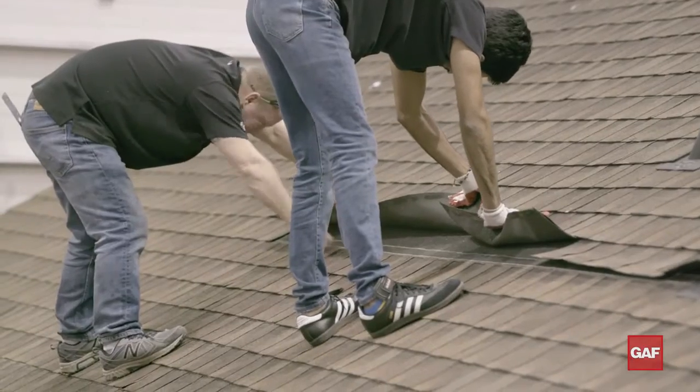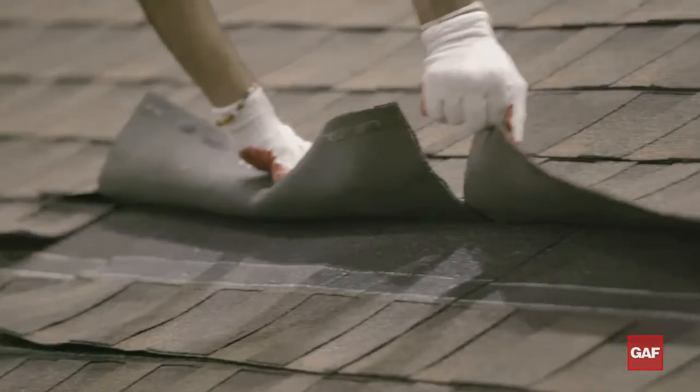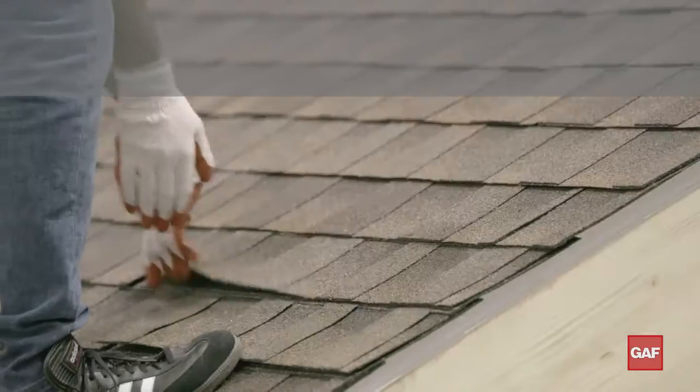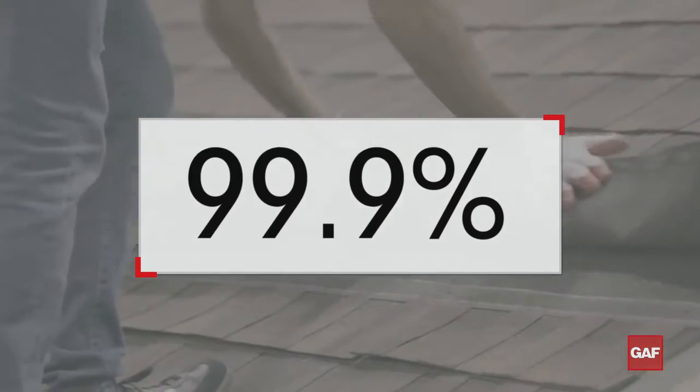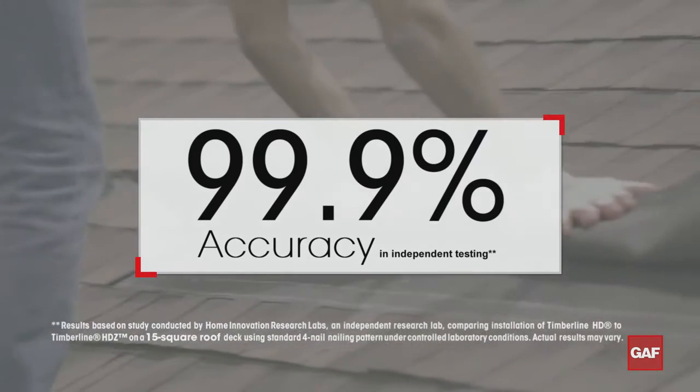But how accurate was the nail placement? Home Innovation Lab Techs inspected the roofs shingle by shingle. After counting and measuring thousands of nails, they found that the contractor placed 99.9% of the nails accurately for the Timberline HDZ shingles.